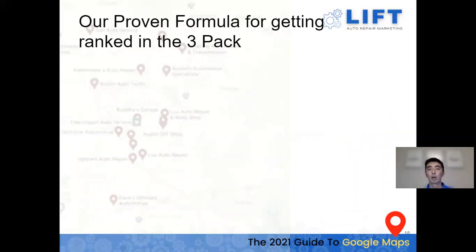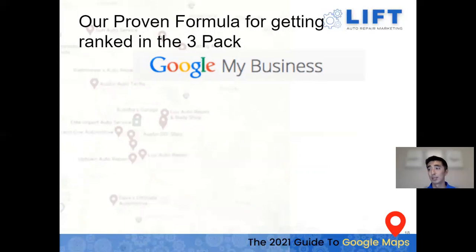Now we're going to go over our proven formula for getting ranked in the three-pack — the meat and purpose of why you're here today. We'll go over the steps we take with all our clients that really show them getting up there and ranking into the map pack and bringing the cars into their shop. The first thing is to claim and optimize your Google My Business.